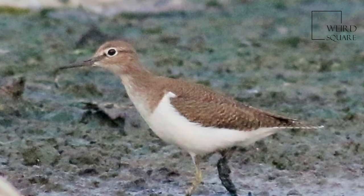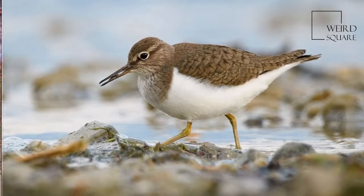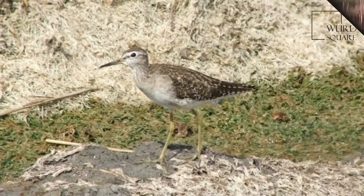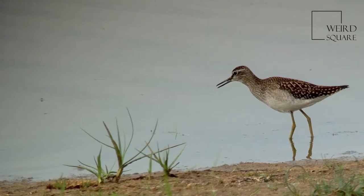Spotted sandpipers nest on the ground during each summer breeding season. Females may mate with and lay clutches for more than one male, leaving incubation to them — this is called polyandry. Male parents of first clutches may father chicks in later males' clutches, probably due to sperm storage within female reproductive tracts, which is common in birds.